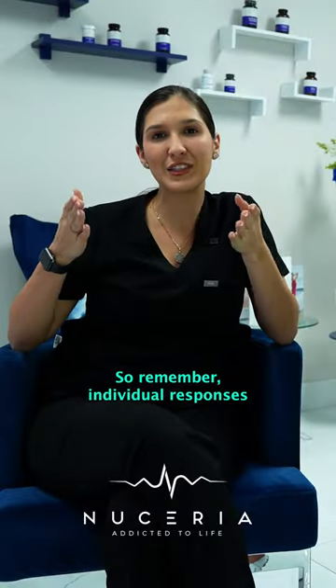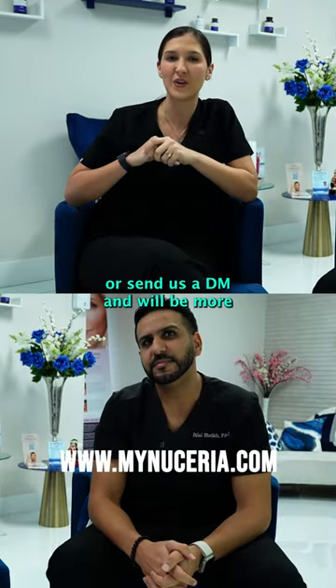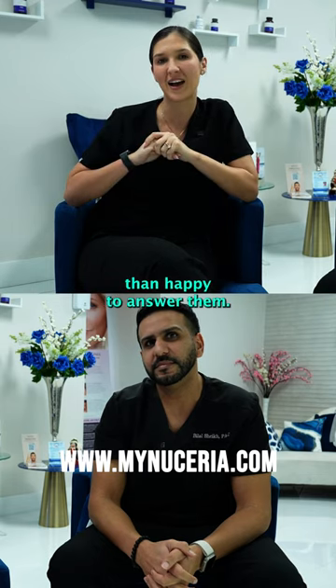Remember, individual responses to HRT can vary and it is crucial to consult with a healthcare professional for personalized advice. If you have any questions, feel free to contact our office or send us a DM and we'll be more than happy to answer them.